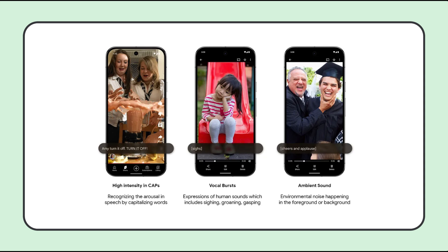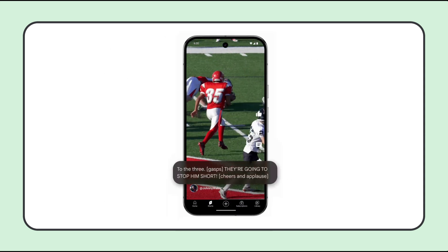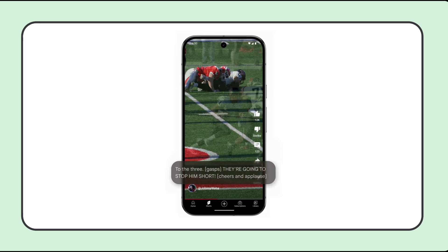Expressive Captions not only tells you what someone is saying, but how they're saying it, by displaying things like emphasis, volume and background noises. If a person is shouting, for example, the caption text may be displayed in all caps, or if an audience is applauding, Expressive Captions may show cheers and applause. Expressive Captions is available in the US, in English, on any Android device running Android 14 and above that has Live Caption.